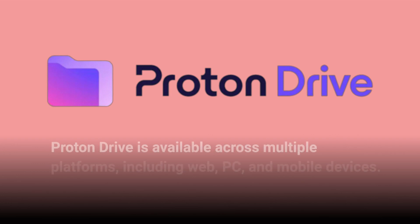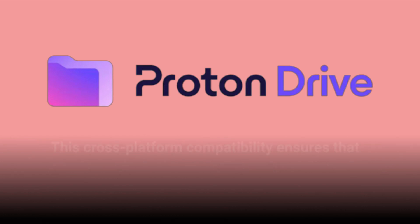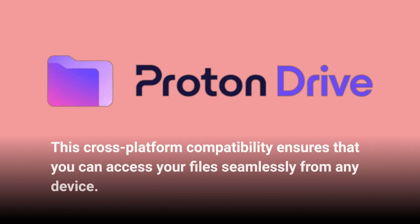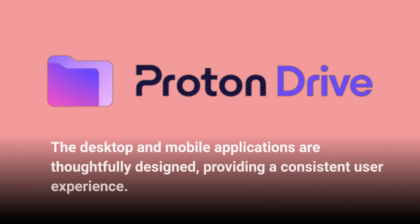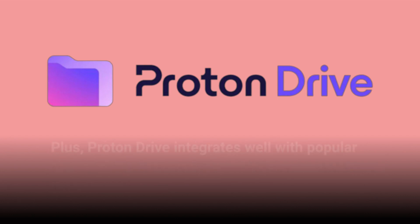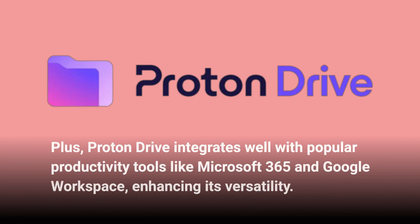Proton Drive is available across multiple platforms, including web, PC, and mobile devices. This cross-platform compatibility ensures that you can access your files seamlessly from any device. The desktop and mobile applications are thoughtfully designed, providing a consistent user experience. Plus, Proton Drive integrates well with popular productivity tools like Microsoft 365 and Google Workspace, enhancing its versatility.